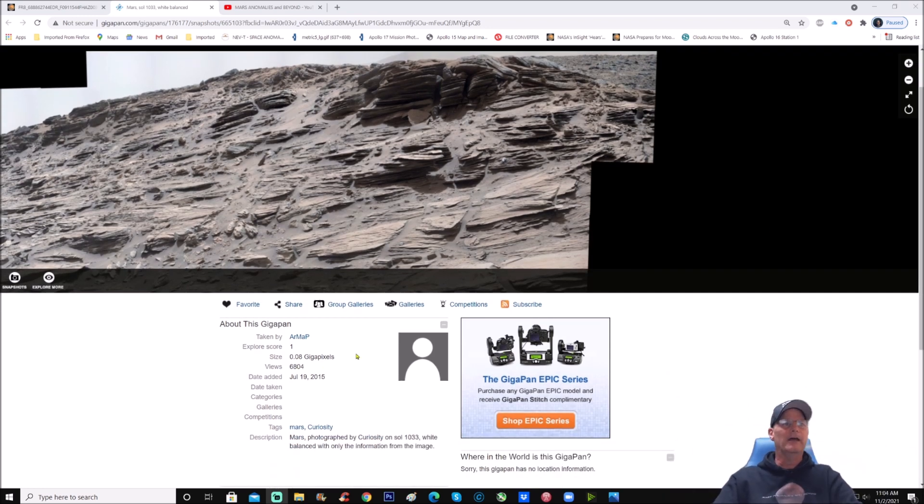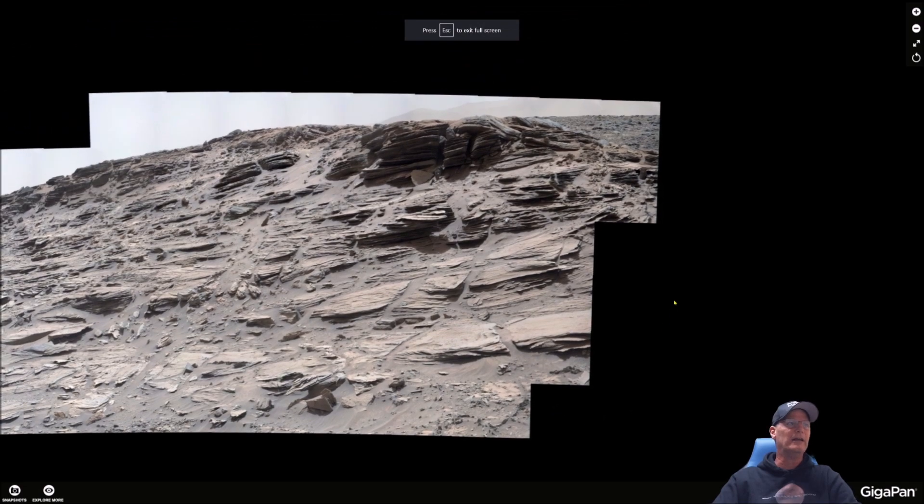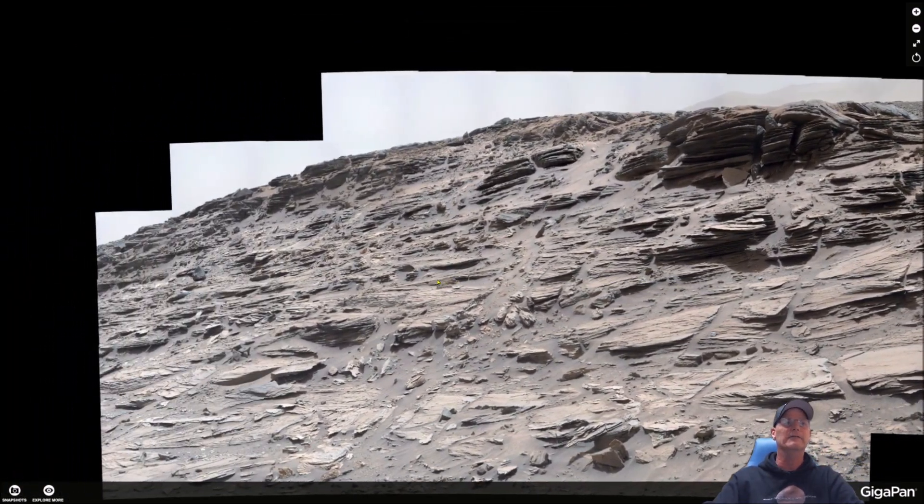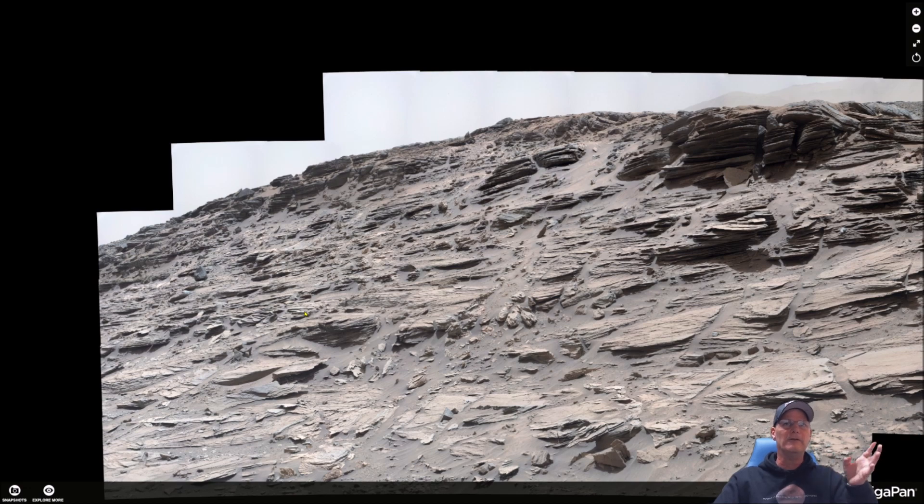So it's not super large, and the date it was added was July 19, 2015. It's pretty interesting even though it's not a large pan — doesn't matter, it's still pretty decently clear. So what we'll do is have a look at a couple of these things.